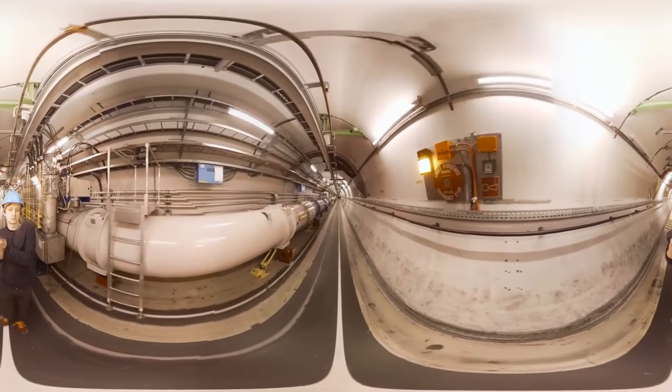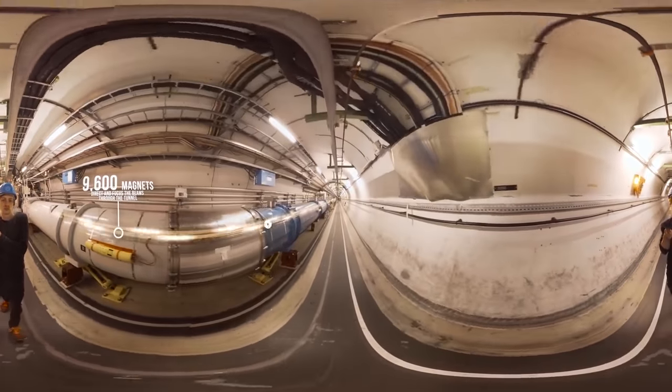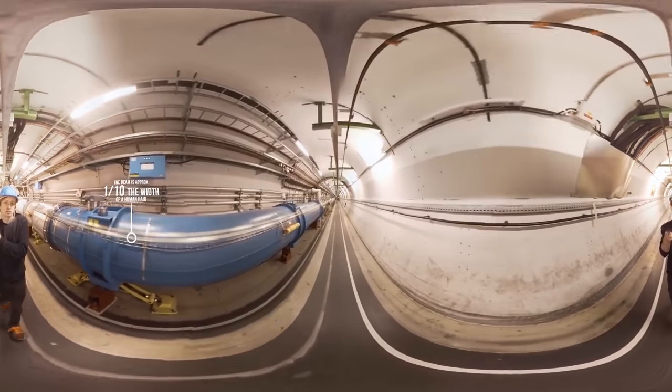So here we are, walking along part of the long, circular tunnel that houses the LHC — and that's it next to you. That is the Large Hadron Collider, that collection of magnets.